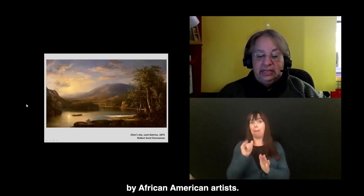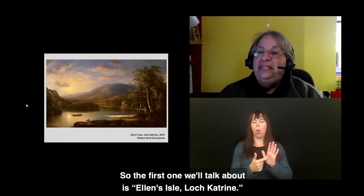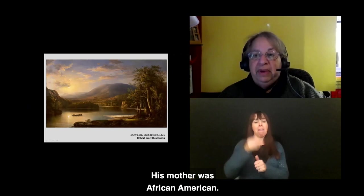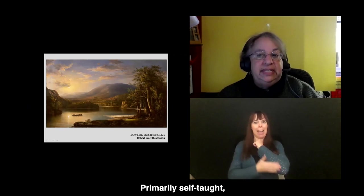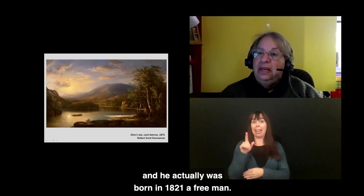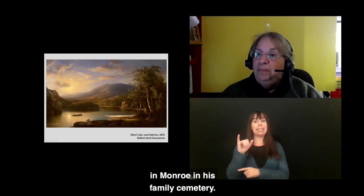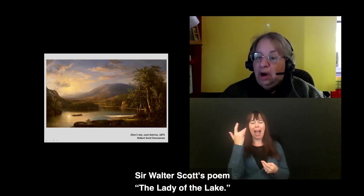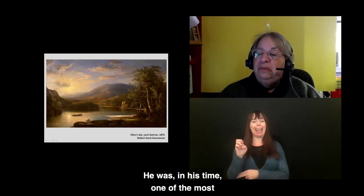The first one we'll talk about is Ellen's Isle, La Catrine, from 1871 by Robert Scott Duncanson. His father was Scottish and his mother was African American. He went back and forth between the two countries, was primarily self-taught, and was born in 1821 a free man. He lived in Detroit and also in Cincinnati, and is buried in Monroe in his family cemetery. He was inspired by Sir Walter Scott's poem The Lady of the Lake, and in his time was one of the most famous landscape painters in the U.S.